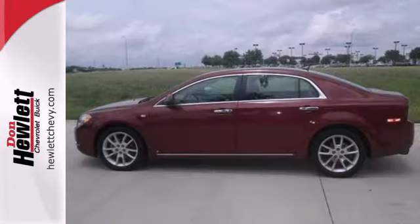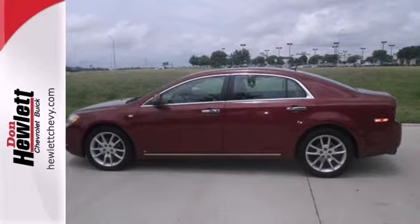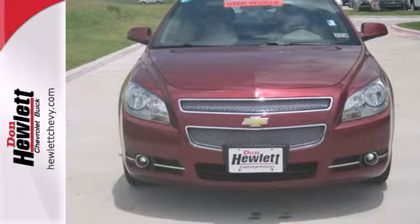There are absolutely no other cars in its class that blend style, safety, performance and refinement into one package like the stunning Malibu. See it for yourself today.